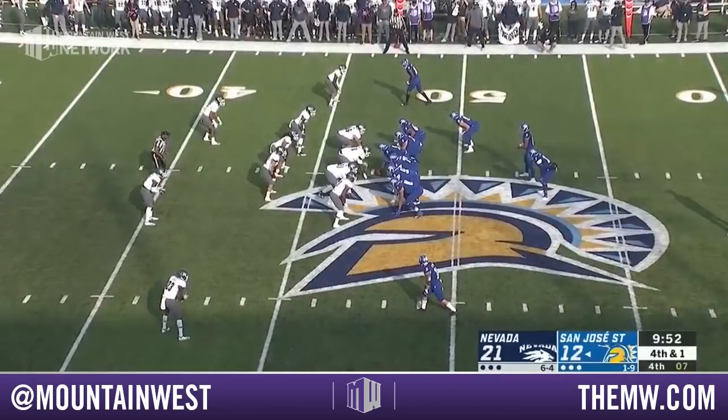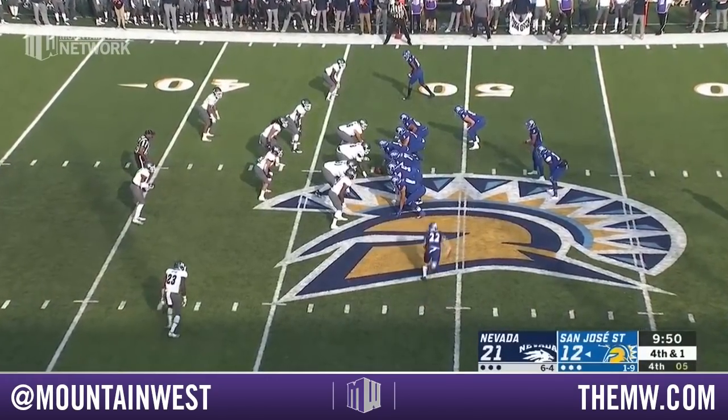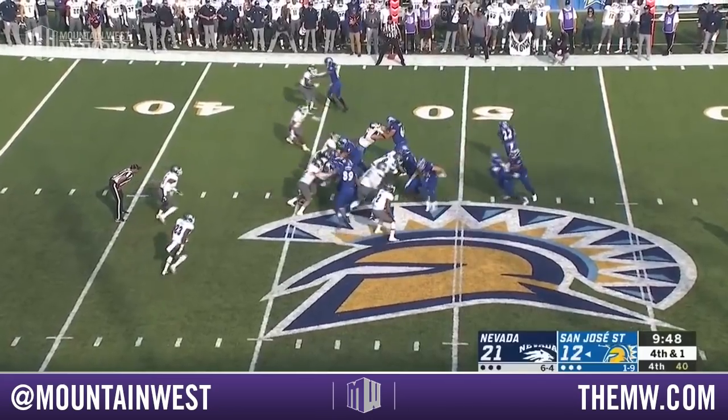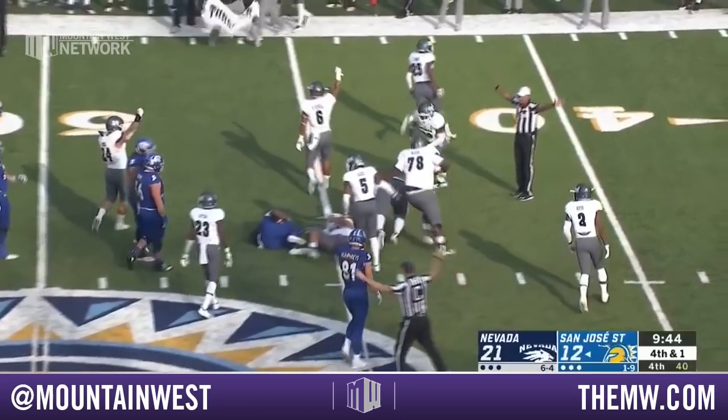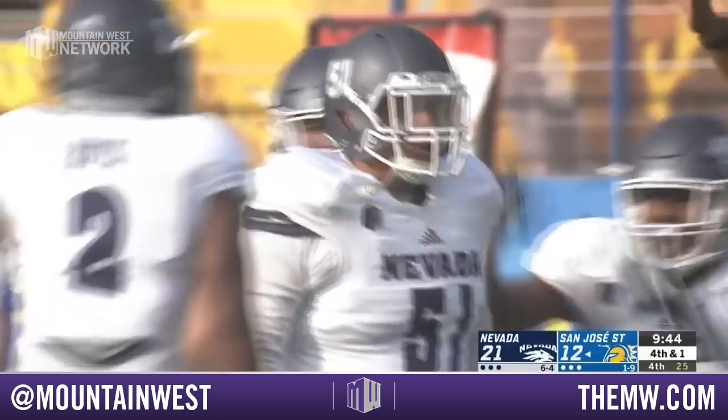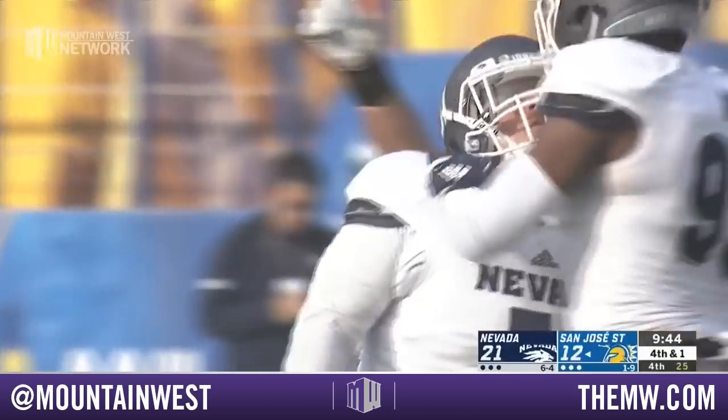Let's see where they mark this thing — keep the drive going. Cottrell in motion. Handoff. Packer hit in the backfield and driven backwards. That was Dom Peterson, the redshirt freshman. And Nevada takes over on downs.